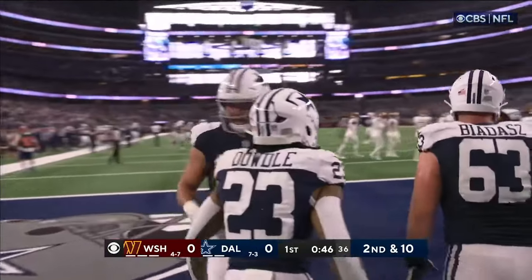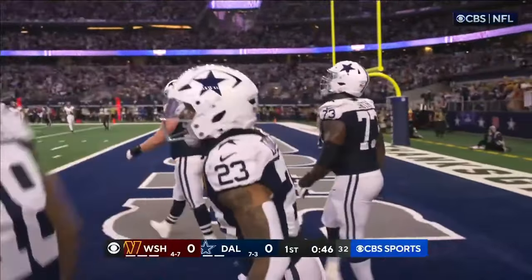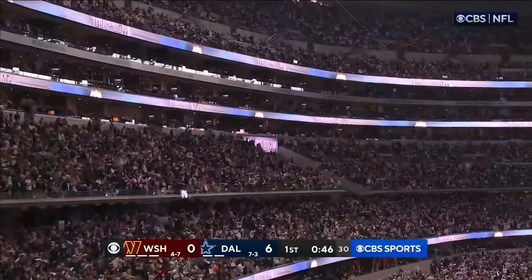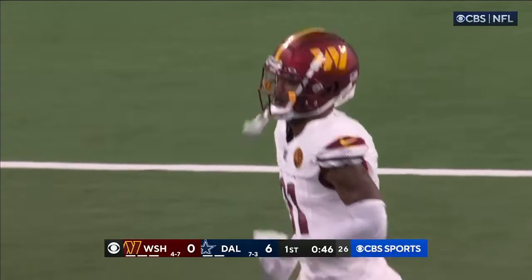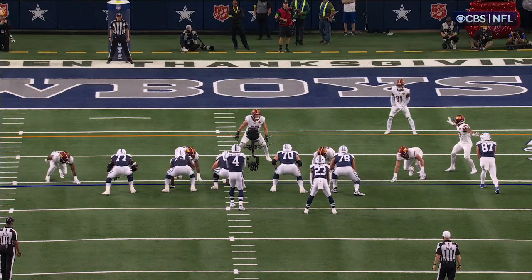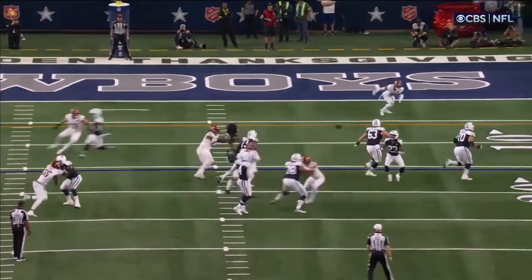Zach Martin comes up huge on this play. You're exactly right. Zach Martin — we talked about the strength of the defense, it's their D-line interior, the two D-tackles. That's also a strength of the Cowboys offense. Zach Martin has been one of the best in the NFL for a long time.